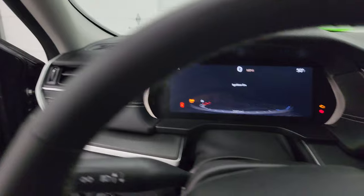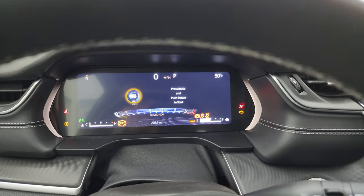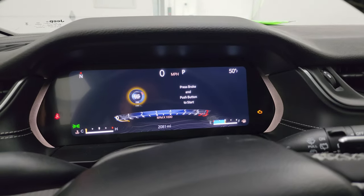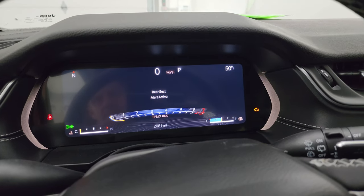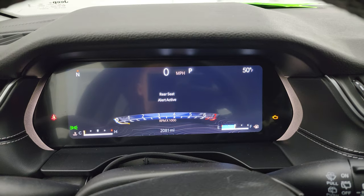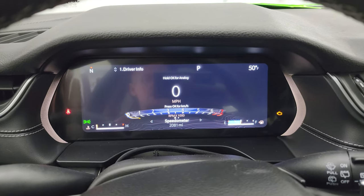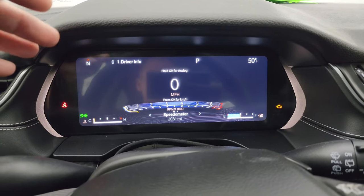Hopping inside to check out the miles, the radio, and everything that this Grand Cherokee has to offer on the interior. I'm going to put this steering wheel in a little bit — you can see how that telescopes — and you get 2,081 miles on this vehicle, so only 2,000 miles on it. Very nice and clean.